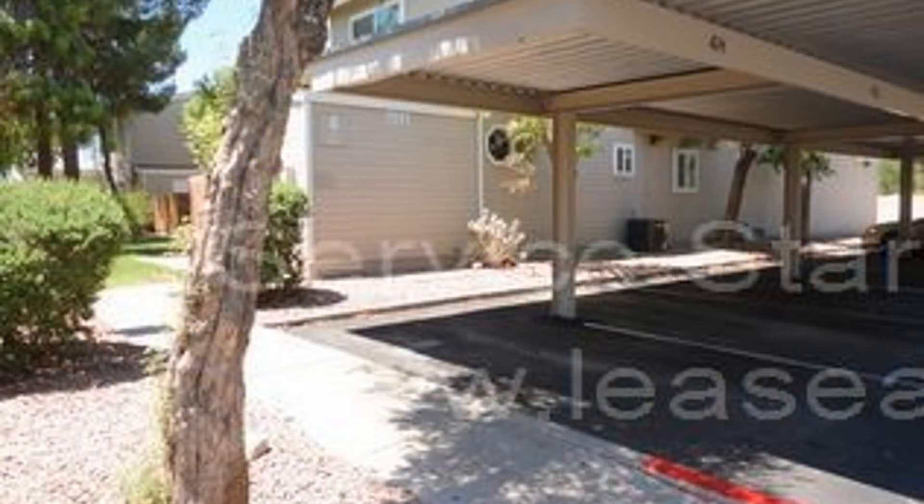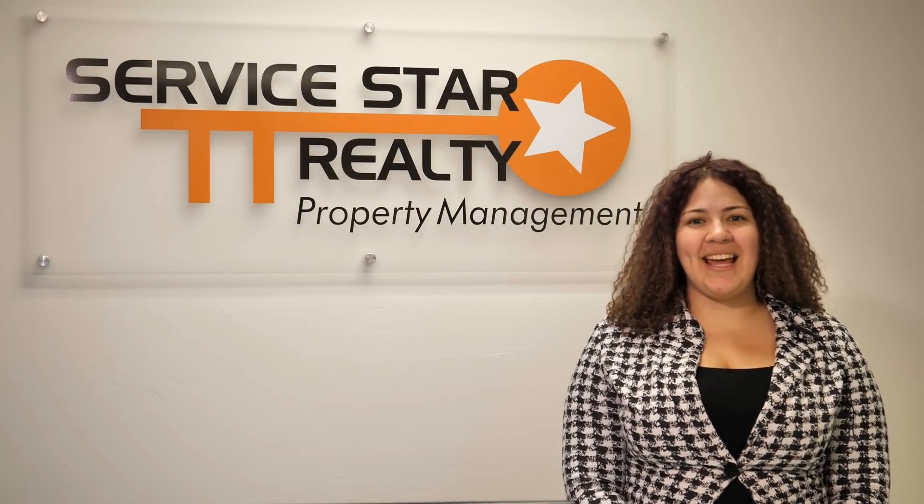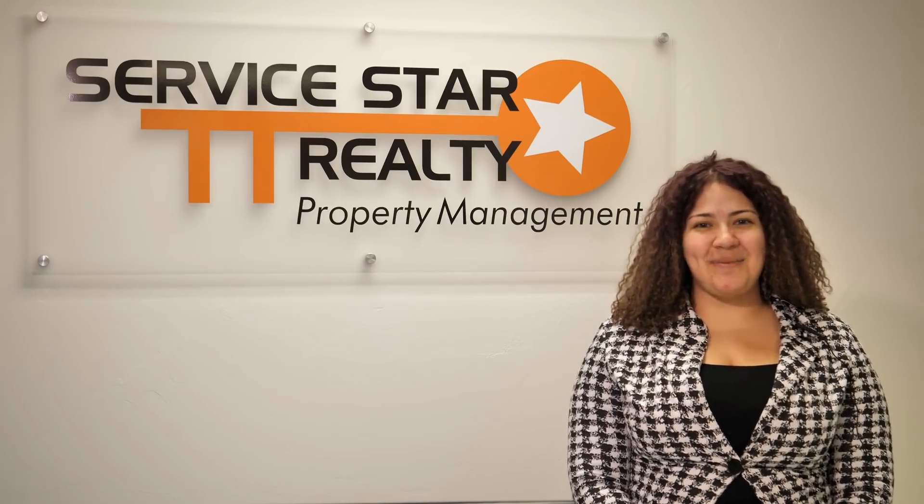Want to move in now? Hurry! This Arizona property won't stay available for long. Thank you so much for watching this video. We really hope that you enjoyed it, and if you did, please go to our website to schedule a showing or to fill out an application. Thanks so much!